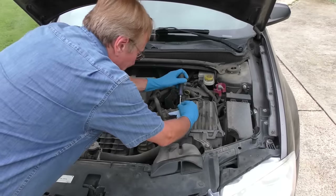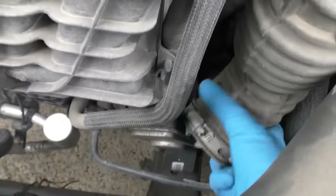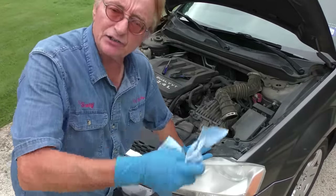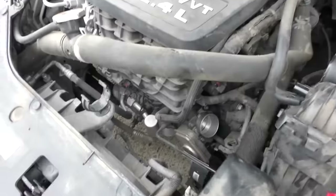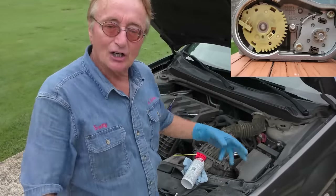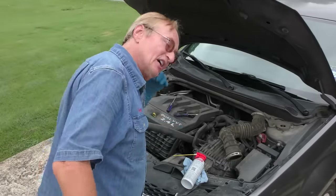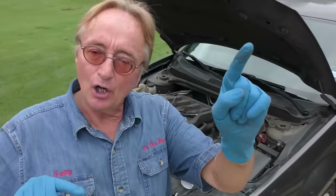We remove the air duct between the air filter and the throttle assembly — one end, then the other, and get it out of the way. Looking at the throttle body, it's filthy — covered with carbon. We spray throttle body carbon cleaner thoroughly, let it soak so the hardened carbon breaks up, then wipe it off until it's whistle clean. Here's a tip: if the throttle body is mechanically worn out, there are plastic gears inside — when they wear out you'll hear a grinding noise when you step on the gas.